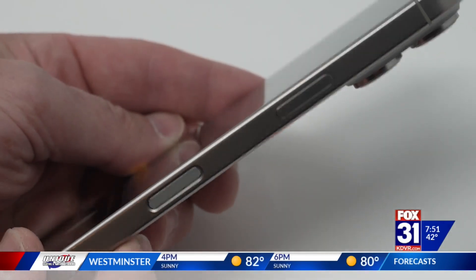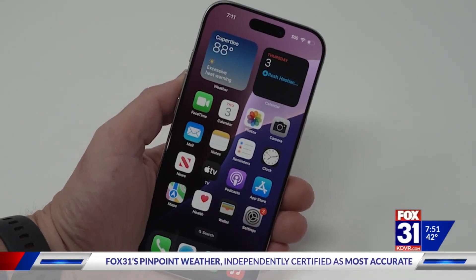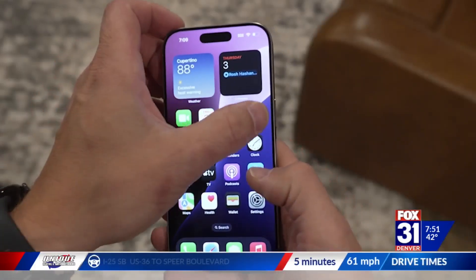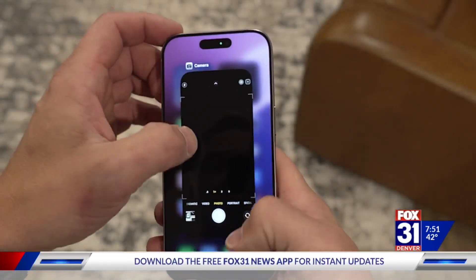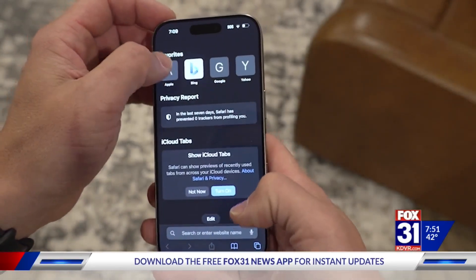The cameras are definitely one of the biggest upgrades here between the Pro models. On the Pro, you get better cameras for better macro photos, a better zoom, better video — the Pro models just have better cameras. Something else you'll notice is the customizable action button was only on the Pro models last year. Now all the new iPhones get that little customizable button.